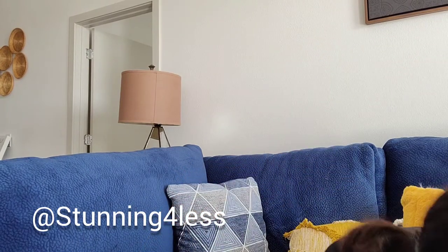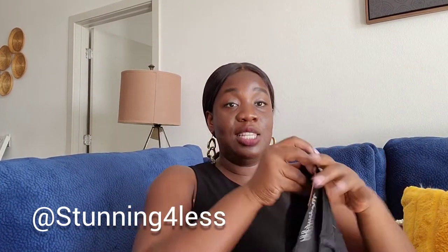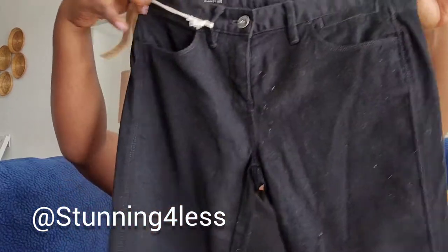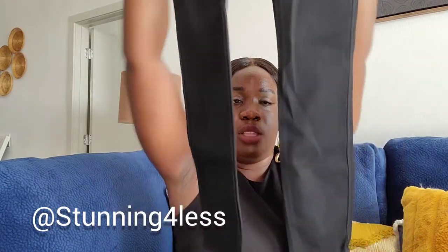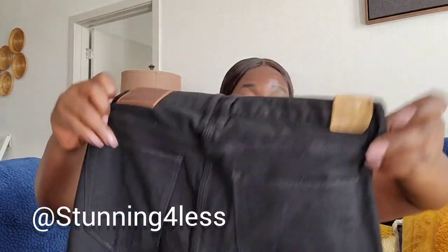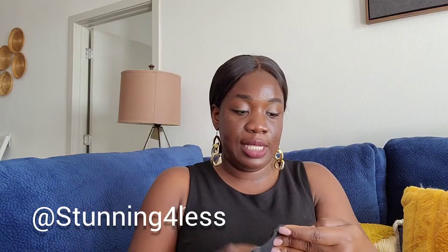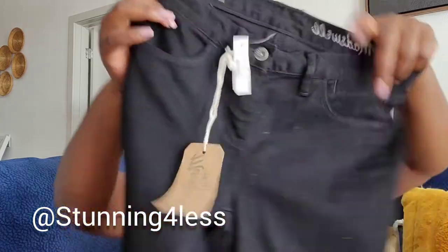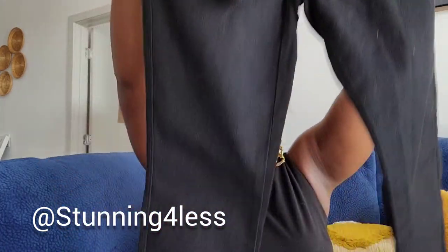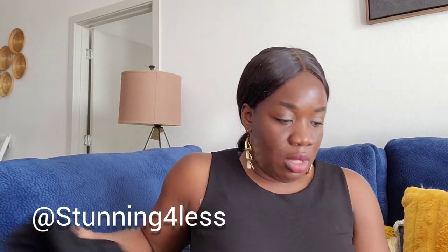Next one is another jeans — this is a brand new Madewell, black, with the tag still attached. It's a size 27 skinny skinny ankle. Brand new Madewell, size 27. You can find it when I post it.